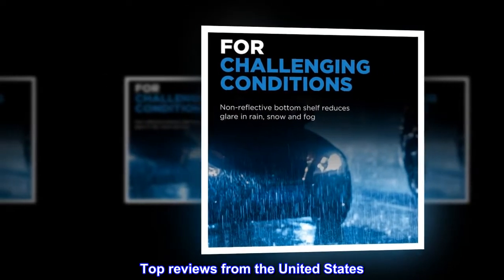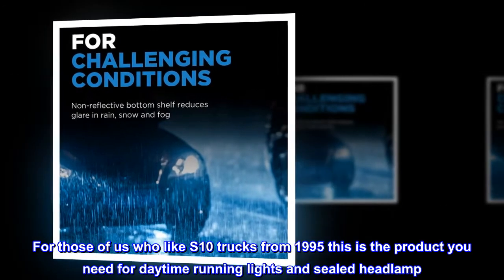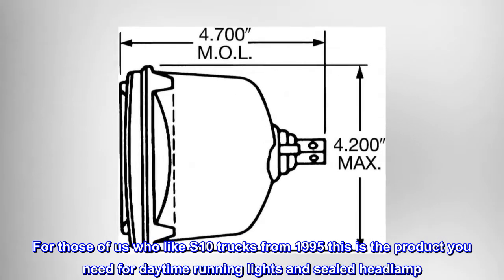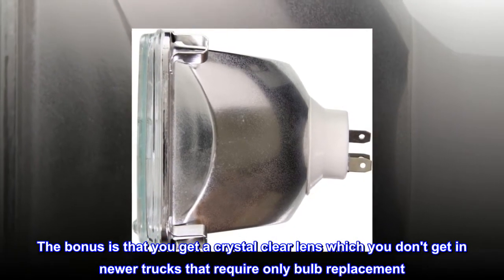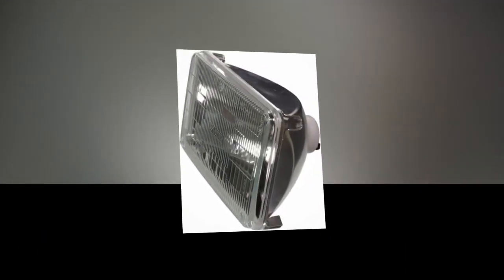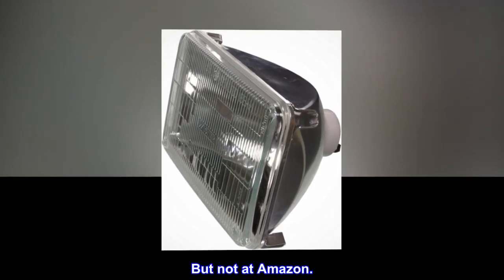Top Reviews from the United States. Old Style: For those of us who like S10 trucks from 1995, this is the product you need for daytime running lights and sealed headlamp. The bonus is that you get a crystal clear lens, which you don't get in newer trucks that require only bulb replacement. I had this truck since I ordered it in 1994 and it is one and a half years from being a collector, which makes replacement parts hard to find — but not at Amazon.